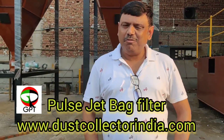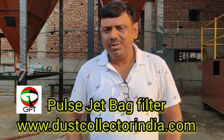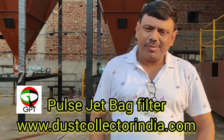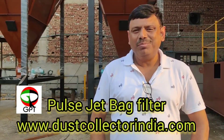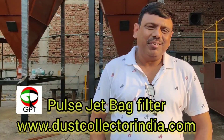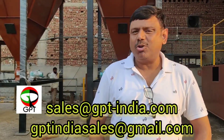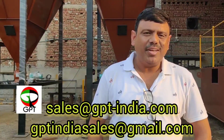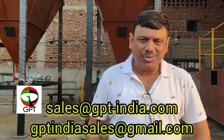So friends, hope you have liked our video. In case you have any requirement for a dust extraction system, please log in to our website at www.dustcollectorindia.com, or you can write an email at sales@gpt-india.com or gpt-indiasales@gmail.com. Thank you very much for watching this video. Bye-bye.